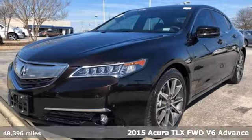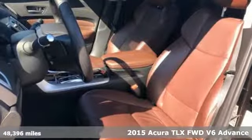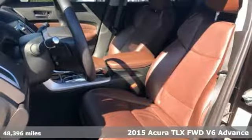It's a certified 2015 Acura TLX. Luxury, performance, Acura.